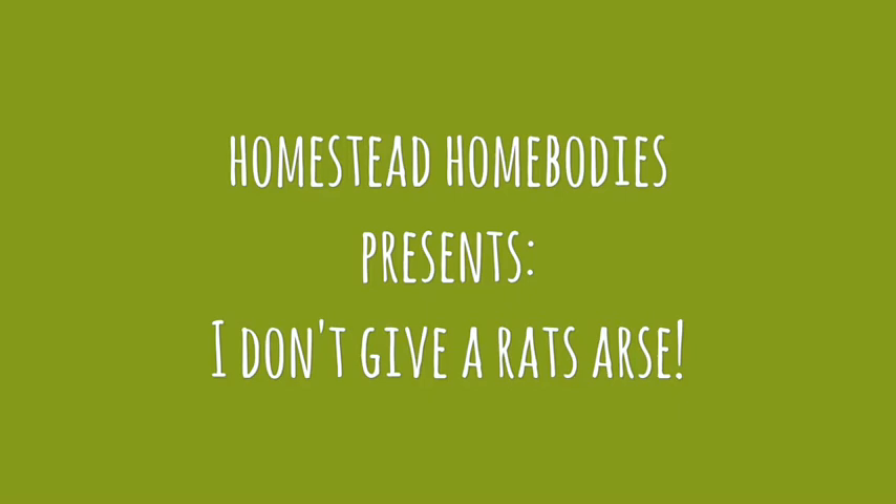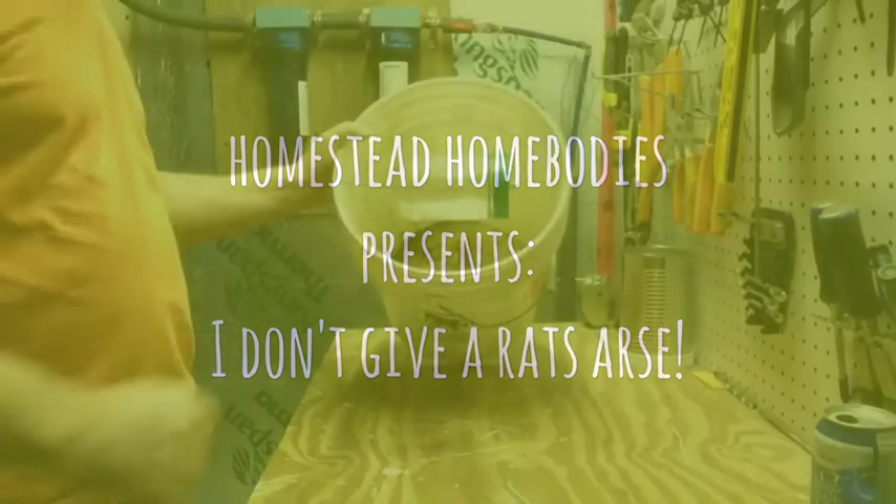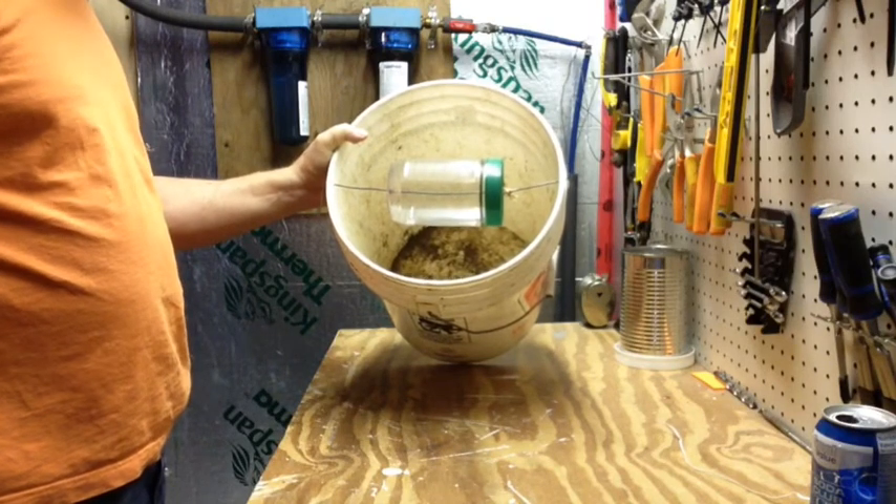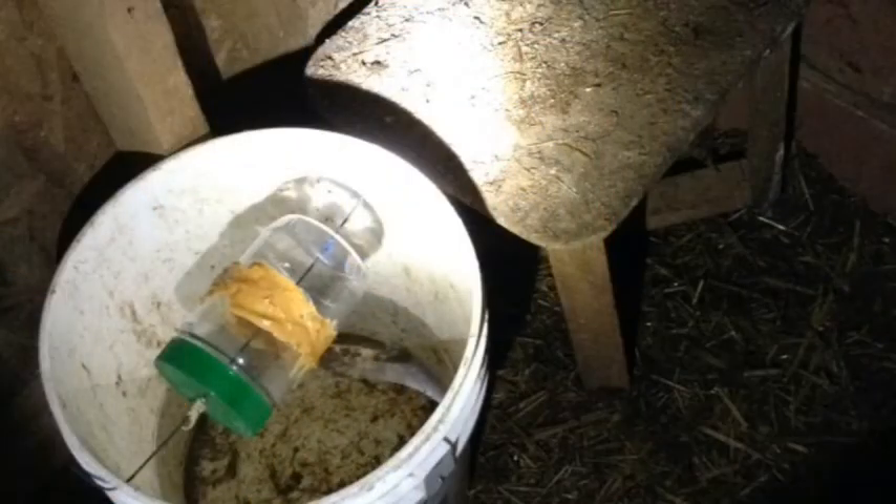Once we discovered we had a rat in our chicken barn, it was game on. We started watching videos showing how people dealt with rats, and after much deliberation we decided to manufacture the tumbler. This is basically a five-gallon bucket, half filled with water and a peanut butter covered cylinder, making it irresistible to our temporary resident.